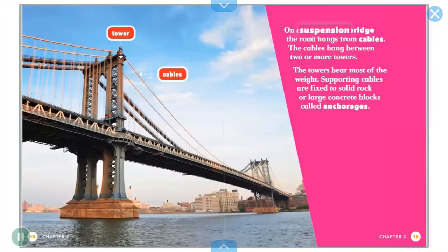On a suspension bridge, the road hangs from cables. The cables hang between two or more towers. The towers bear most of the weight.